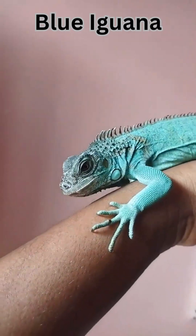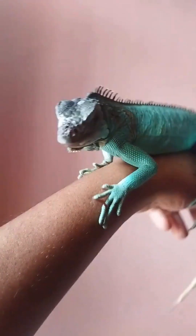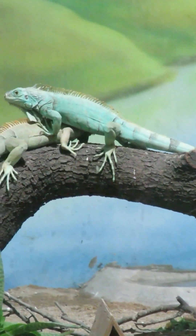Blue Iguana. This chill reptile from Grand Cayman turns a little bluer with age. But its true blue show starts only when it's showing off to other iguanas.